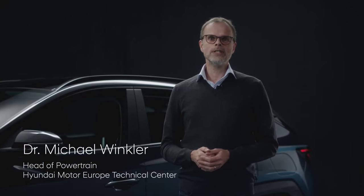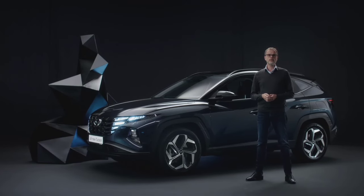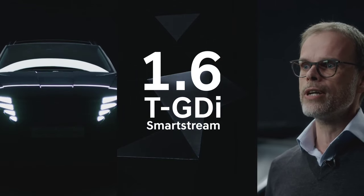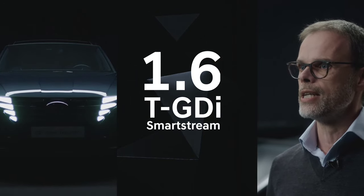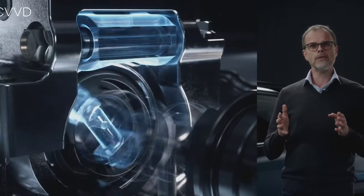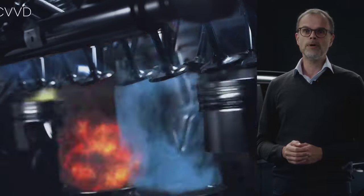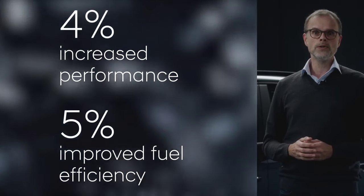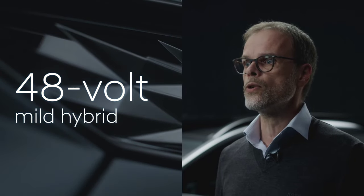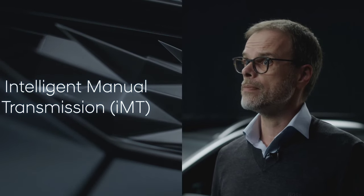Thank you. Let's take a look at how the all-new Tucson stands out in terms of powertrains. It has the most electrified powertrain lineup in its segment. At the core of every gasoline powertrain is the third generation Hyundai SmartStream 1.6-litre turbocharged gasoline engine. It features the world's first continuously variable valve duration technology. This valve control technology regulates the duration of the intake valve opening and closing according to driving conditions, boosting both engine performance and fuel efficiency while reducing emissions. For even more fuel savings, the SmartStream engines can be combined with our signature 48-volt mild-hybrid technology. We have also electrified the manual transmission — we call it Intelligent Manual Transmission, or IMT.